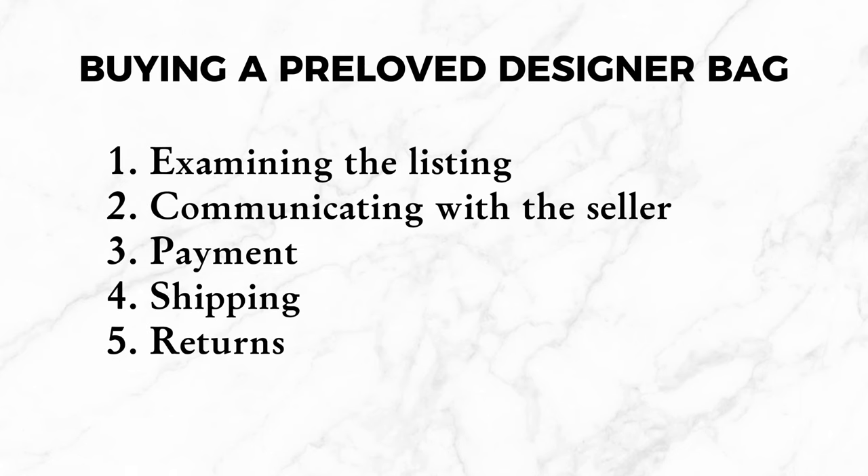For our convenience, let's break down the process of purchasing your luxury handbag into five stages. On each of these stages, there are red flags that might indicate that something is wrong with the seller or the item. The goal of this course is to help you identify these red flags. Janet has just found the listing of her dream handbag. Let's see how she can tell there is something wrong with the item or the seller just by looking at the listing.